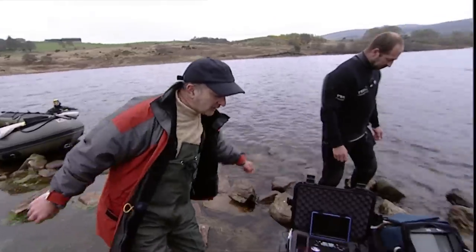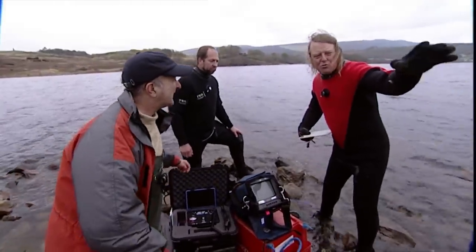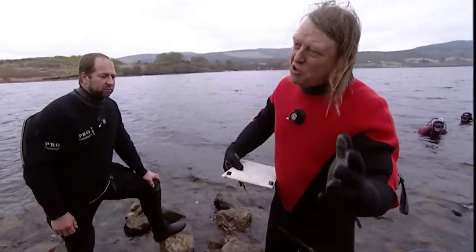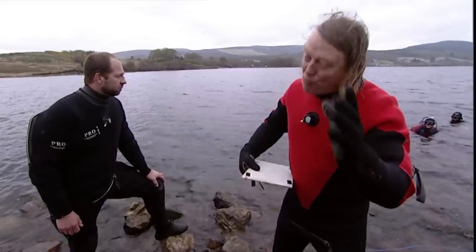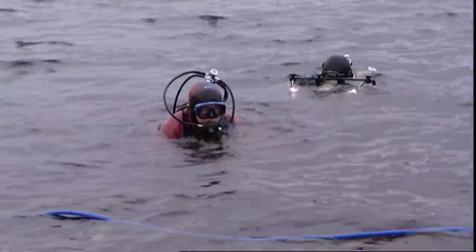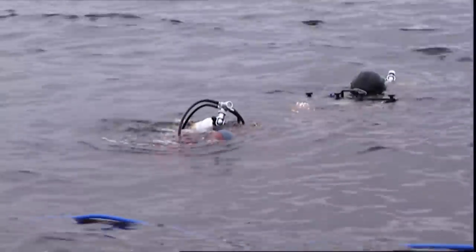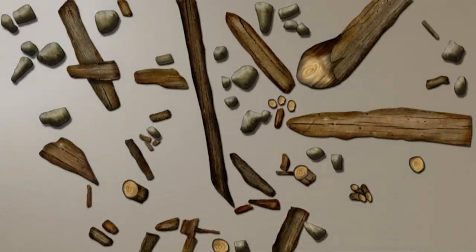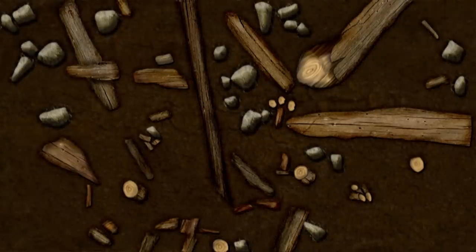Phil reports that in the first trench — on top of the mound — they've found fragments of charcoal. Charcoal means burning, and burning is a very good sign of where people were actually living. But the really good news is in the underwater trench: they've found timbers under the water, and more importantly, a stake that must have been driven in. Looking at the plan, one timber is 64 centimetres long and 12 centimetres wide — quite a big timber. The degree of preservation is incredible.